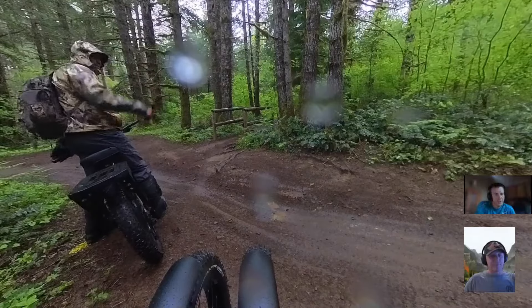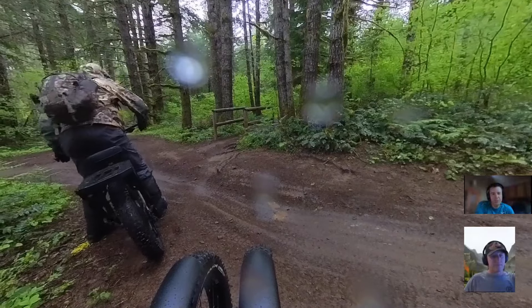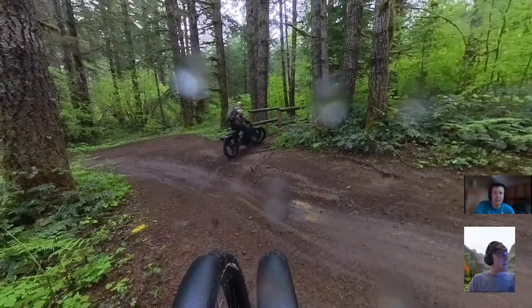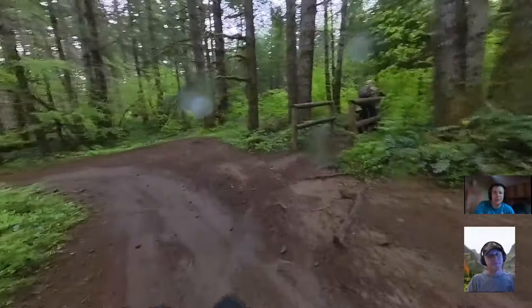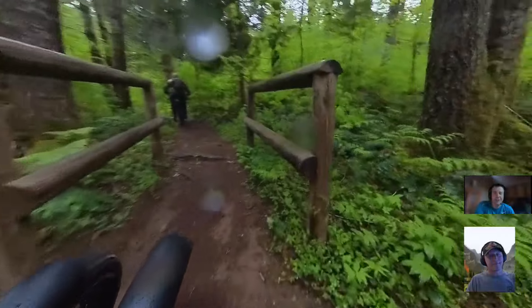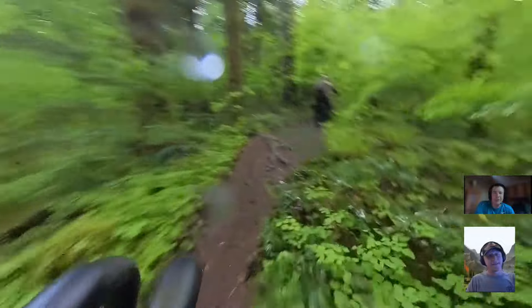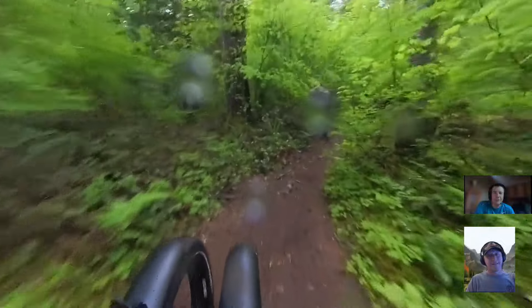One thing I noticed was that it was pretty easy to control the bike at high speeds, but you probably noticed on our ride I struggled a little bit in some of the lower speed sections. It didn't seem like you were having those issues. Maybe you could talk about getting accustomed to the bike at lower speeds and what that entails.